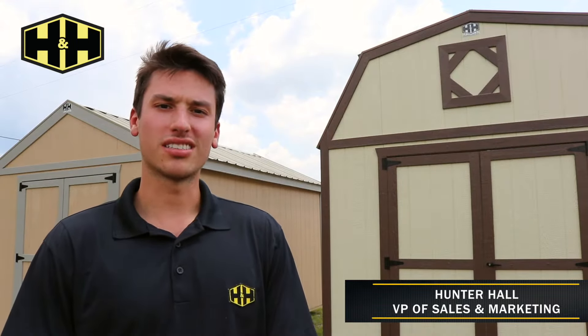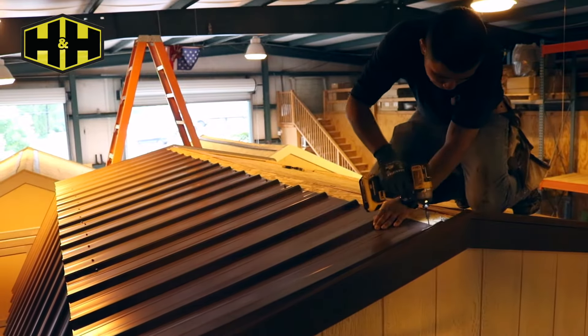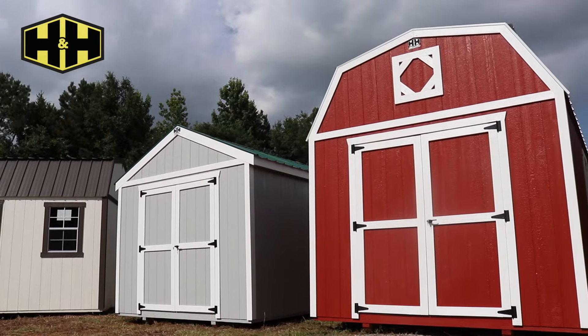Hi, this is Hunter Hall with H&H, and I want to thank you for your interest in our products. In this video we're going to show you an inside look at our wood buildings and how our craftsmanship and design set us apart from the rest.